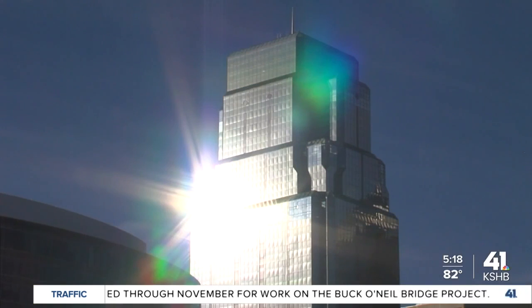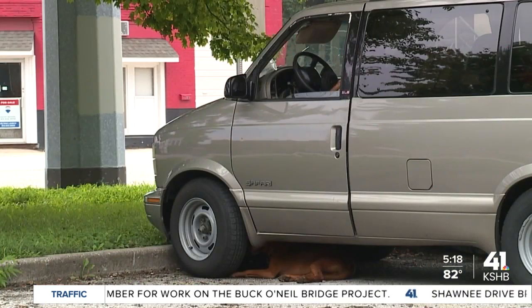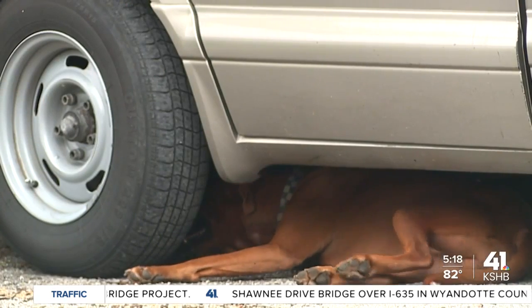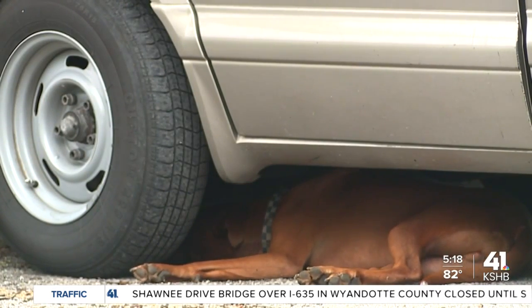Growing up, I never really paid much attention to it. As a kid, you go outside, you play, you come in, you get a drink of water, then you want to go right back outside. But I know definitely now having children of my own — did you have water? Are you hydrated? Have you done these things? And then they're not wanting to stay outside as long.